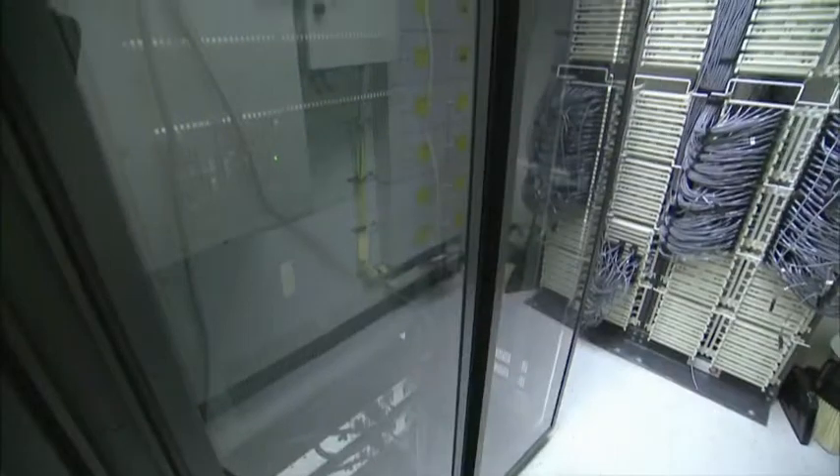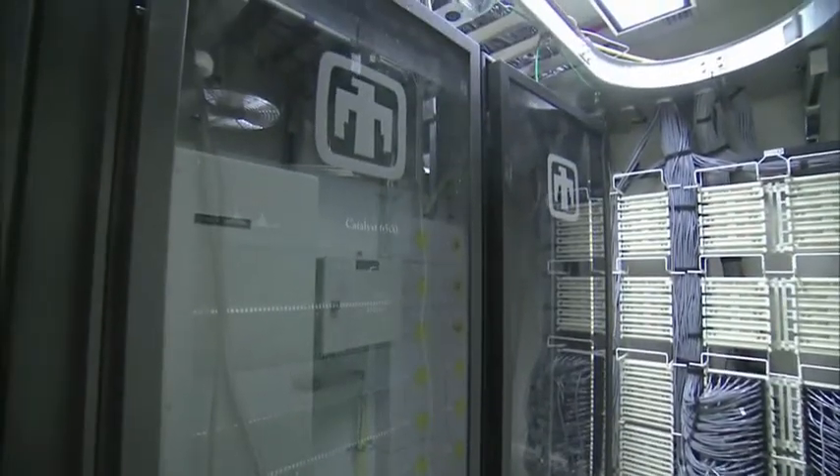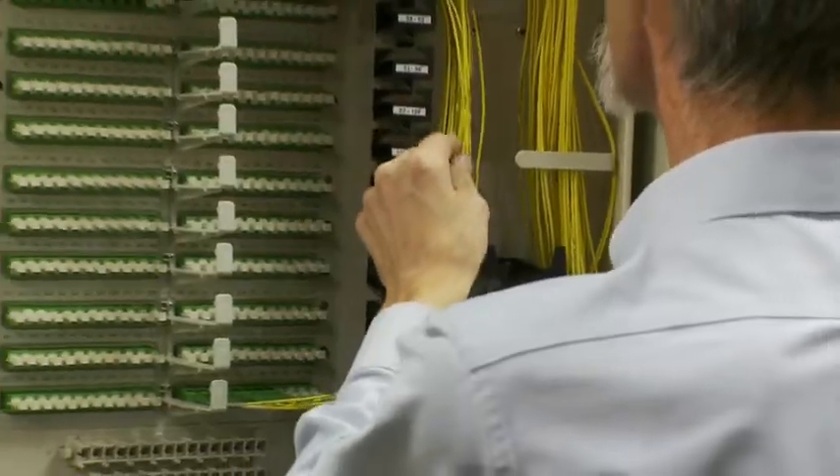Telabs is about advancing networks and changing the way the world communicates, like they're doing here at Sandia National Laboratory. It is showing how to get higher bandwidth, more reliability, and better security — all for half the price, one-fifth the energy consumption, and one-tenth the space.